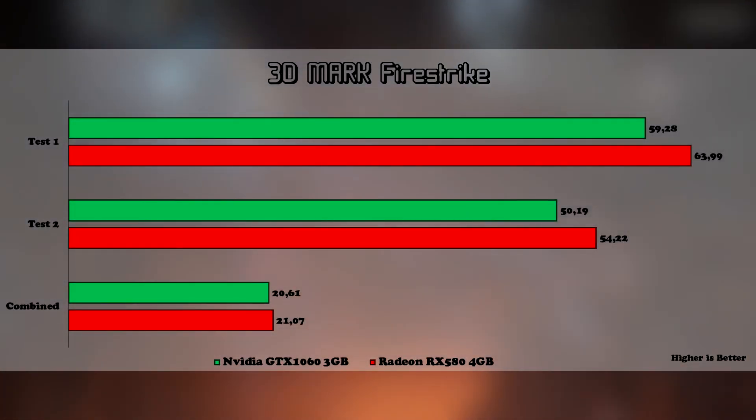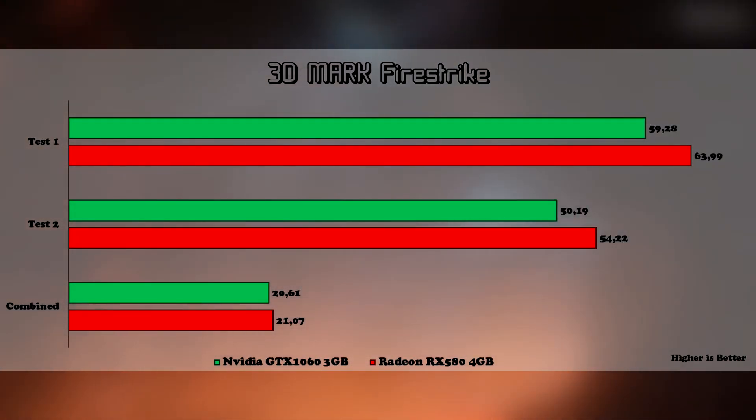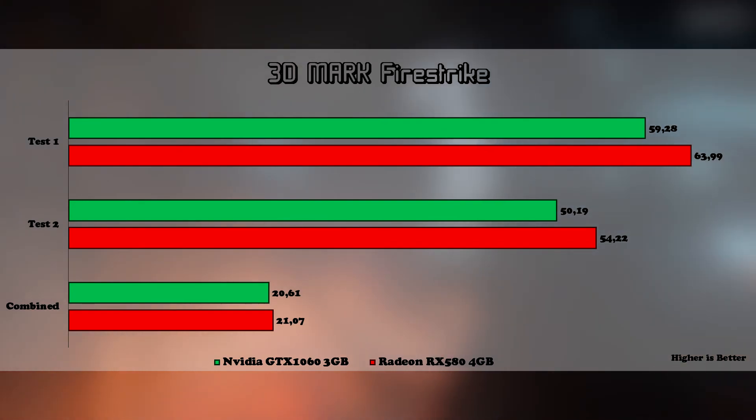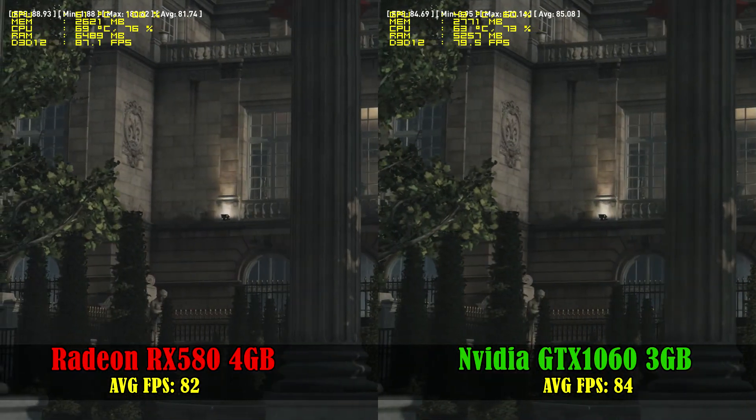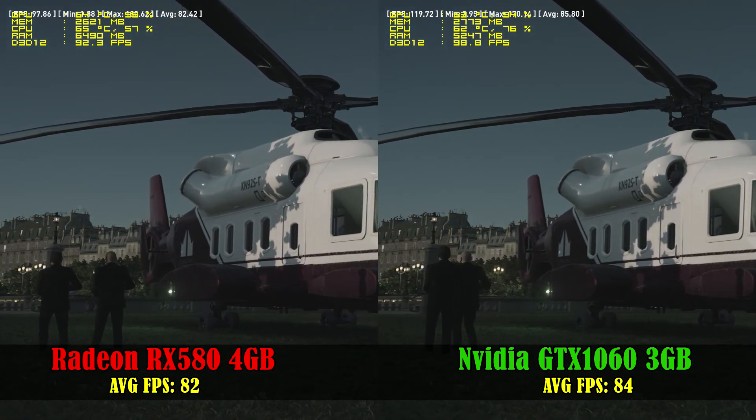At Fire Strike, we see that team red performed better in all 3 tests, so that's a win for team red. And now let's move on to gaming. I will run the game side by side with stats monitoring so you can see which one performs better at all times. Sit back and enjoy!